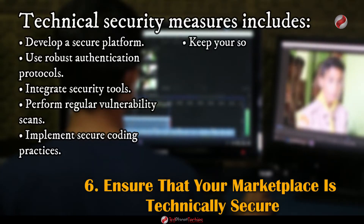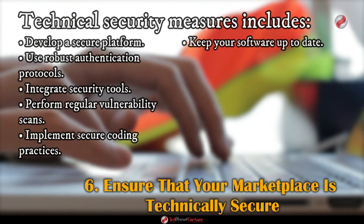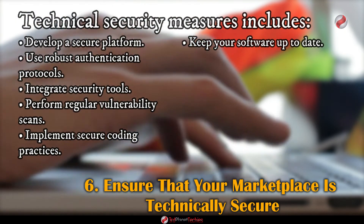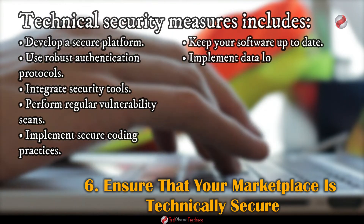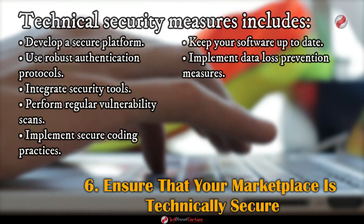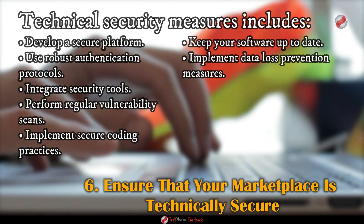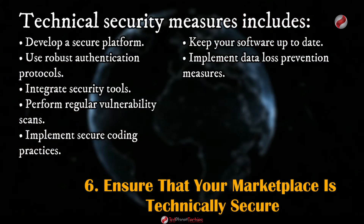Keep your software up to date — ensure your NFT marketplace runs on the latest version of any software you are using and perform regular patching and updating. Implement data loss prevention measures including encryption, tokenization, and pseudonymization of user data, as well as preventing unauthorized access to sensitive data.